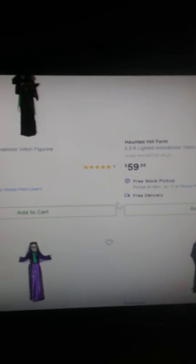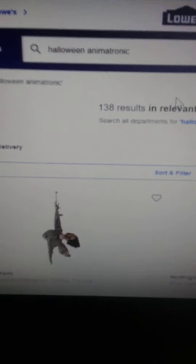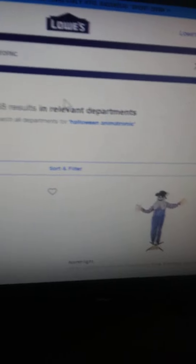Hello everyone, Halloween Probwunder here and I am on Lowe's website. I'm looking at some of their Halloween stuff.